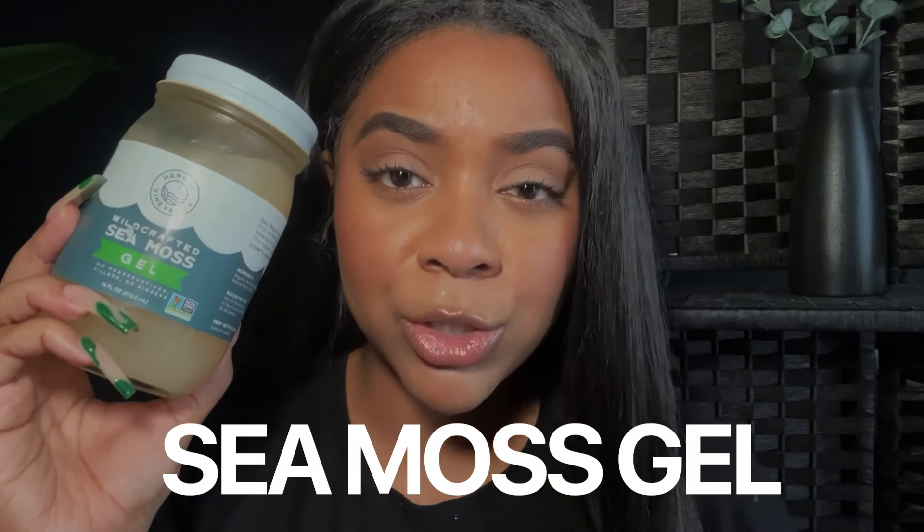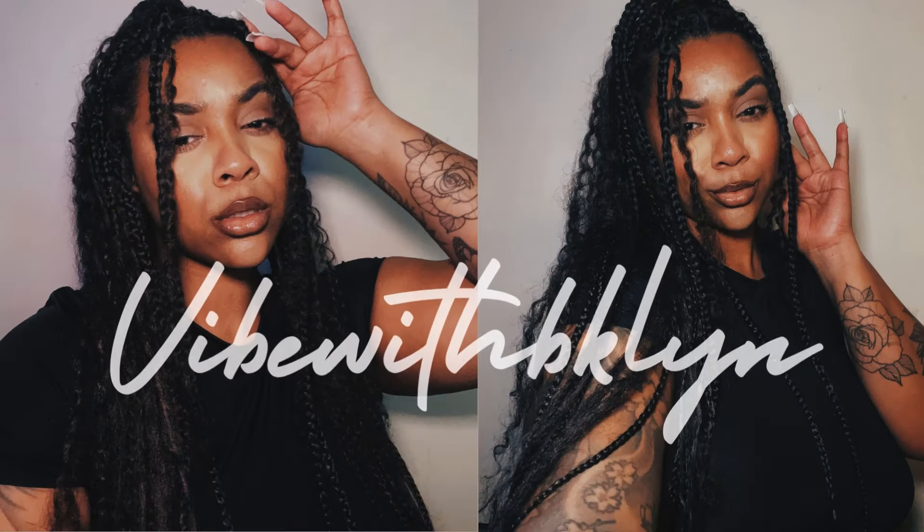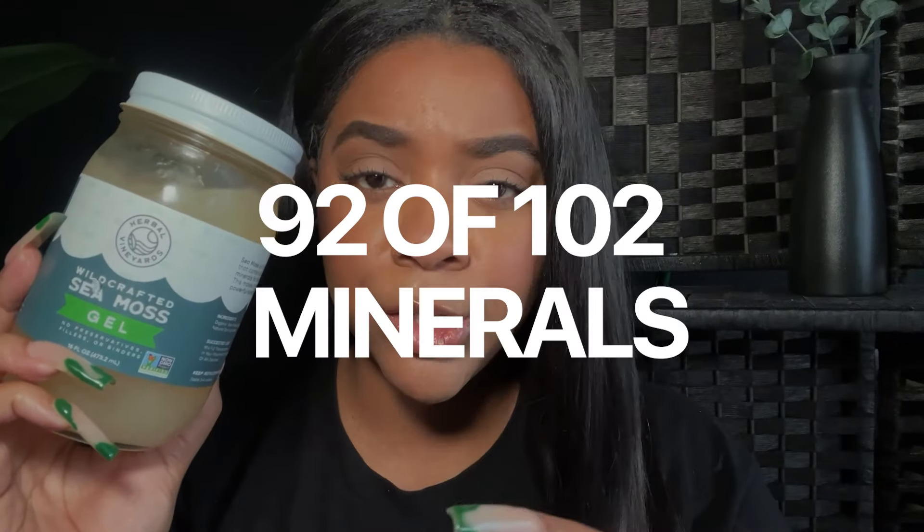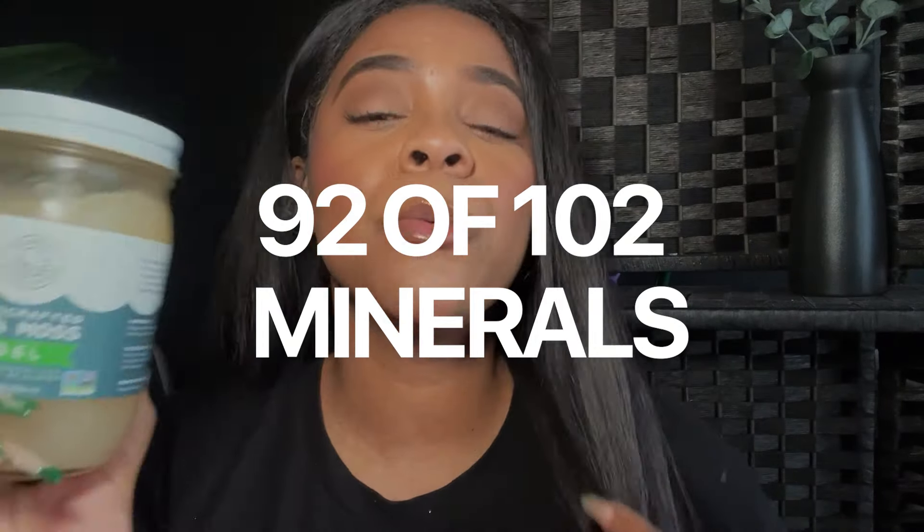This bottle of sea moss gel has seriously changed my life. Sea moss has 92 of 102 essential minerals for the human body, so it's working double time, triple time, and over quadruple time to get your body in line. So we're going to get into what sea moss is.